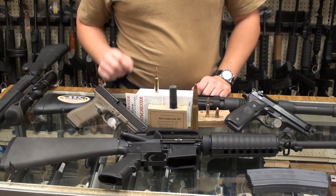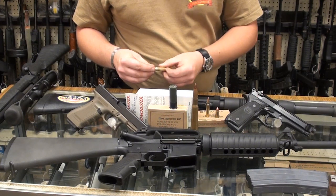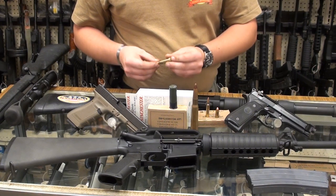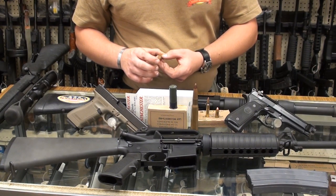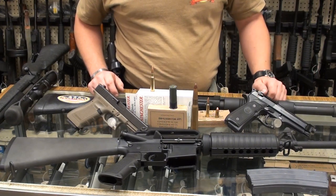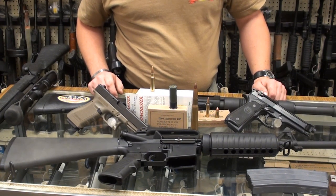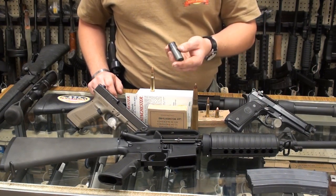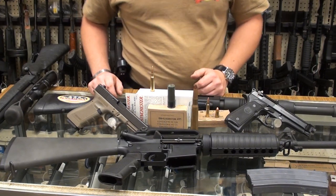Basically, NATO countries hold their caliber selection to a set of standards. The reason that's done is so that every country has interchangeable ammunition — it makes logistics and supply a lot easier to overcome. It's just overall a good idea; it keeps everyone honest, and in addition to the rules they have to follow in terms of the way ammunition is made, supply-wise it's just a good idea.